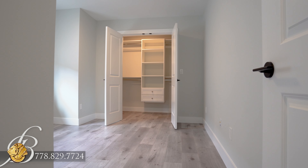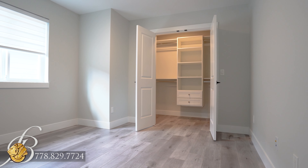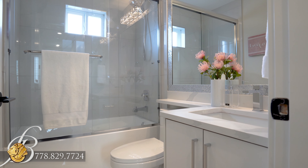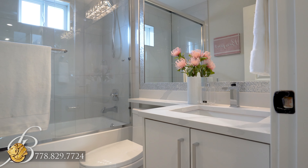Two well-sized bedrooms for the growing family line one side of the upper floor, each including a walk-in closet that contains built-in organizers. The full bathroom at the end of the hall services these two bedrooms.